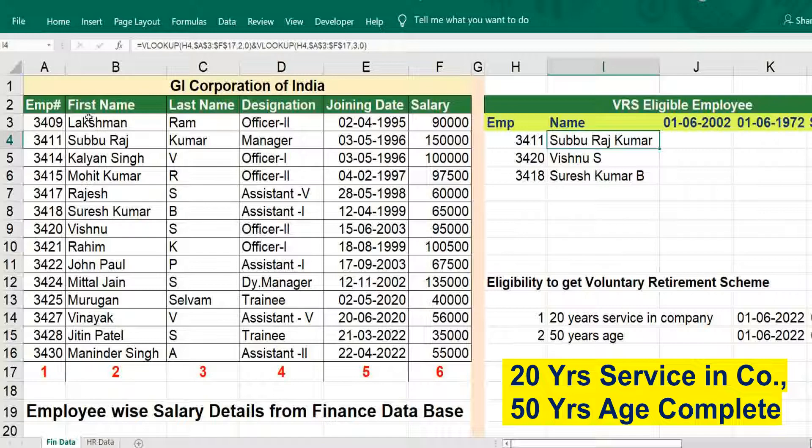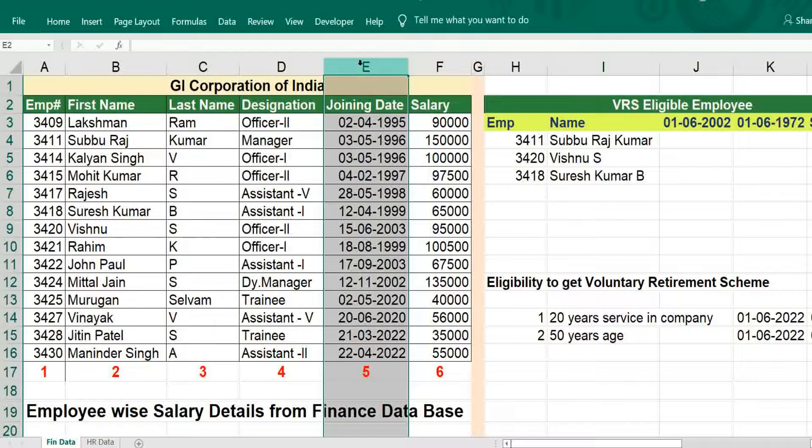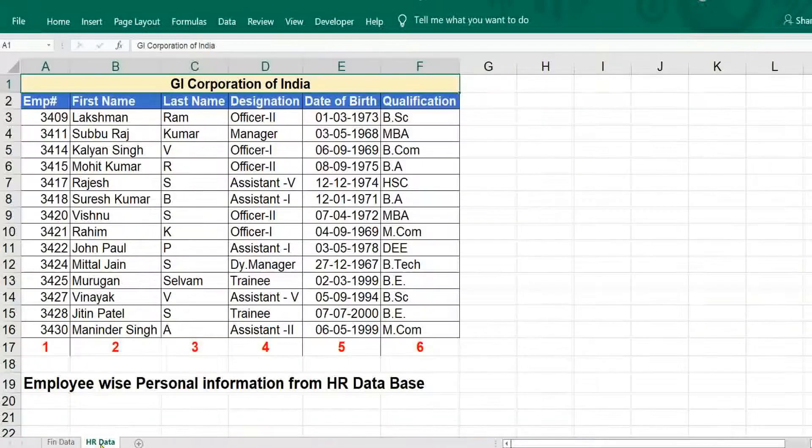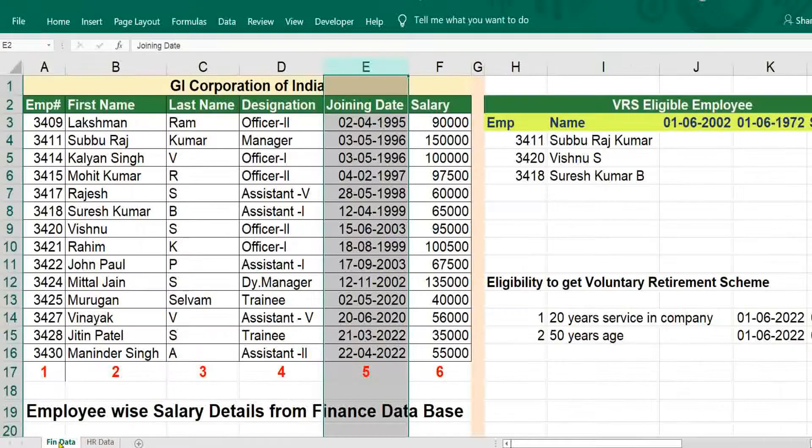For that, there are two databases — one is for joining date, another one is for date of birth. Two datasets are there; we have to use VLOOKUP and conditional function.